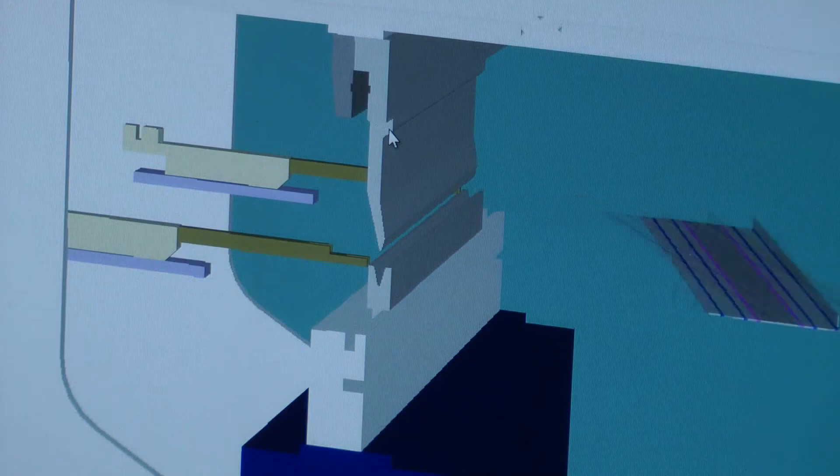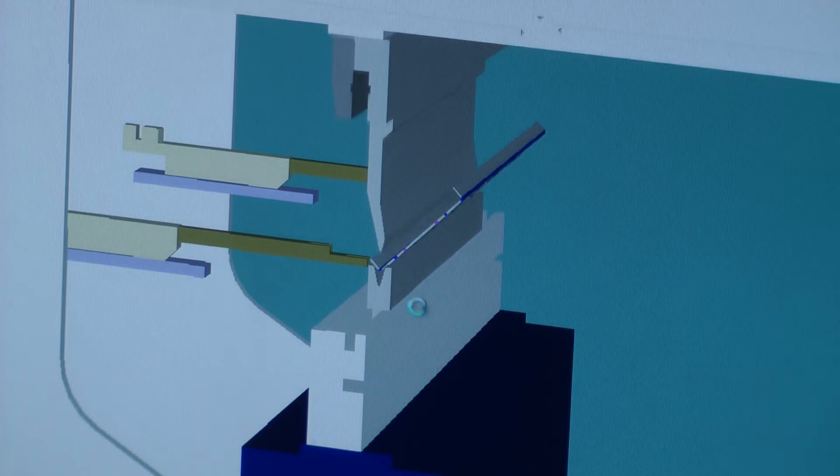The modules within the Radar software are very integrated, almost to the point that you're not aware that you're actually working in different modules. It's very slick to work from one module to the next.